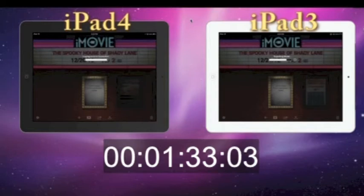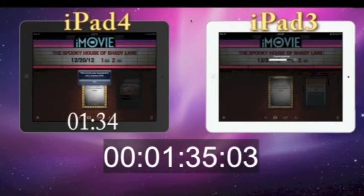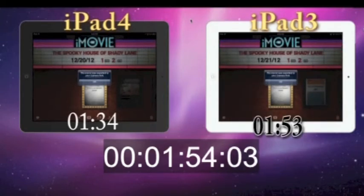Looks like the iPad 4 is just about done, checking in at 1 minute 34 seconds to encode the trailer. The iPad 3 is still going, and it looks like it's going to check in at about 1 minute 50 seconds. And it comes in at 1 minute 53 seconds.